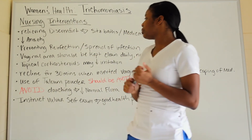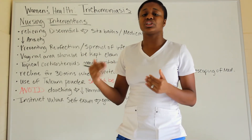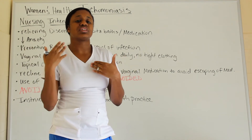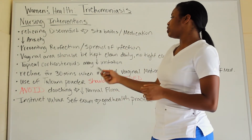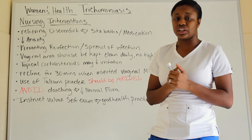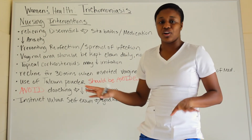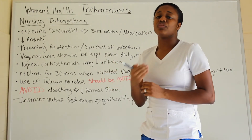Topical corticosteroids may be used to help decrease irritation. If a vaginal medication is being inserted, have the patient recline for about 30 minutes so the medication is fully absorbed and none is wasted. Also, the use of talcum powder should be avoided — I've highlighted that in red. Do not use talcum powder at all, as this is frequently tested.